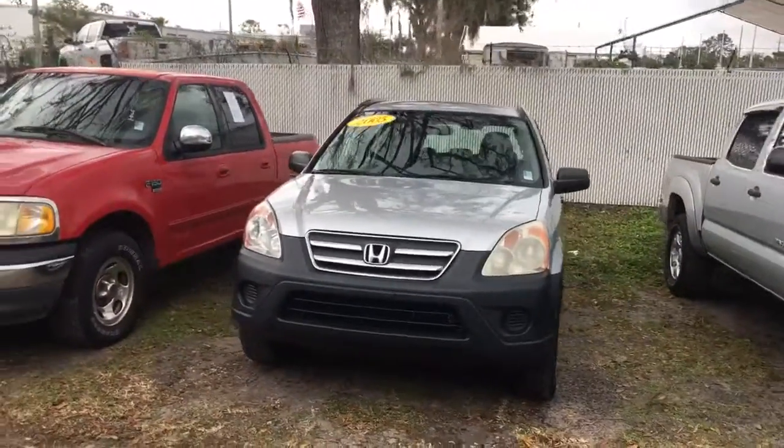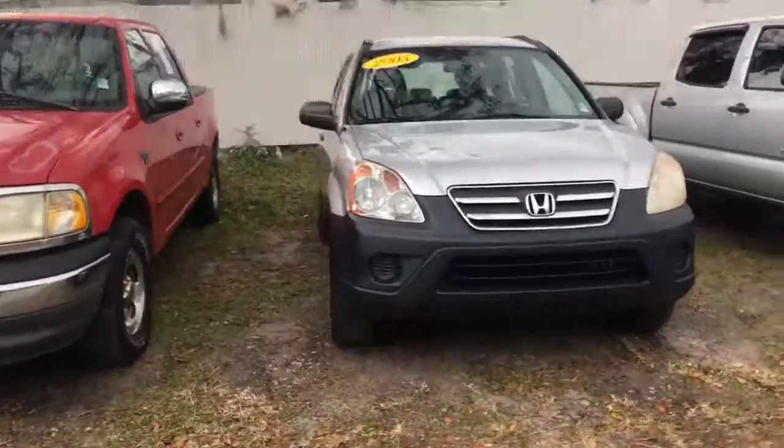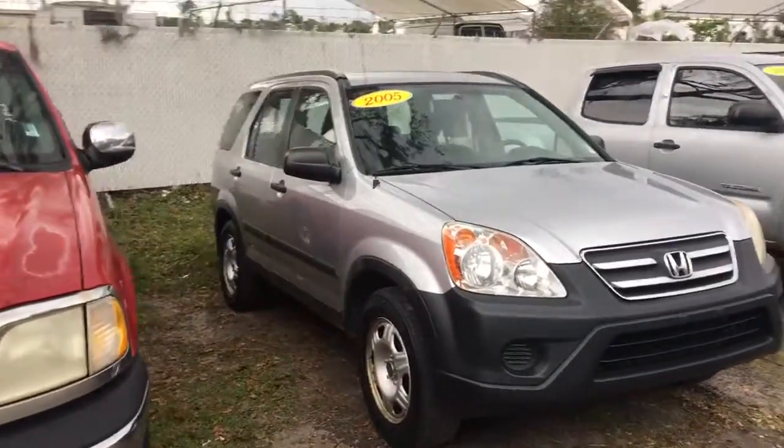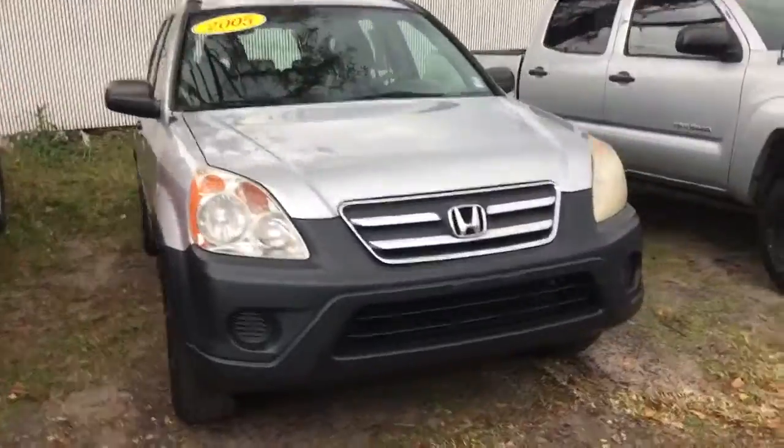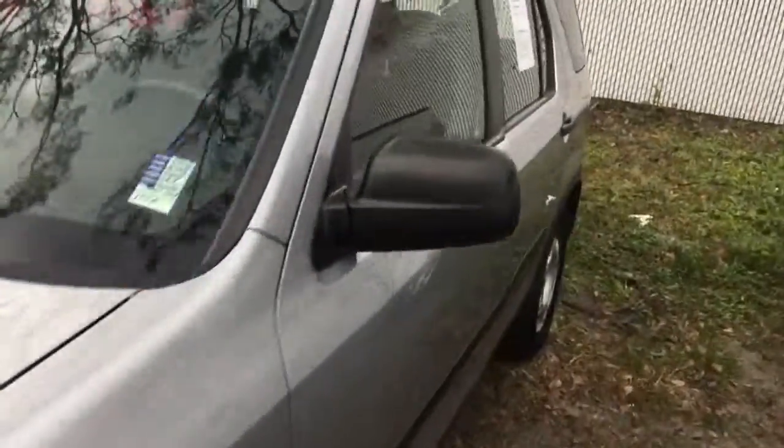Hey, Barbara Lewis Allen over here at Arlington Toyota. I want to give you a quick snapshot of the 2005 CR-V that we have here in stock, ready to test drive. This car is immaculate. The person that traded it in has all the service records. 151,000 miles on the dash.